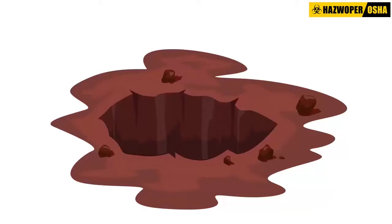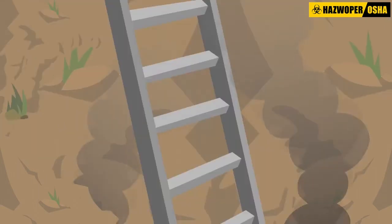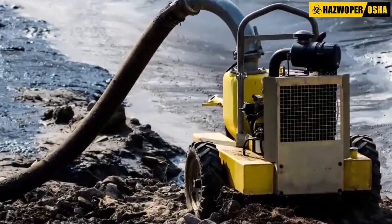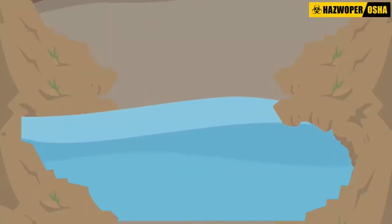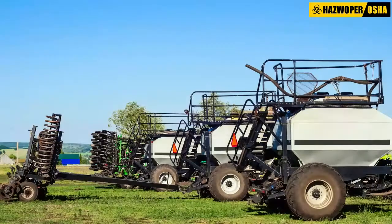A pit 27 feet deep and 15 feet wide by 15 feet long had been dug in marshy ground to accommodate this. Due to the nature of the land, pockets of hydrogen sulfide gas are common. Unsecured ladders were located at the east and north sides of the excavation to provide for entry and exit. The pump was activated to continuously pump water out of the hole; turning the pump off would result in the hole filling with water.